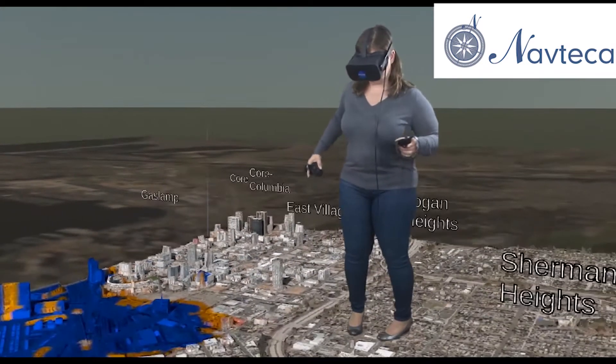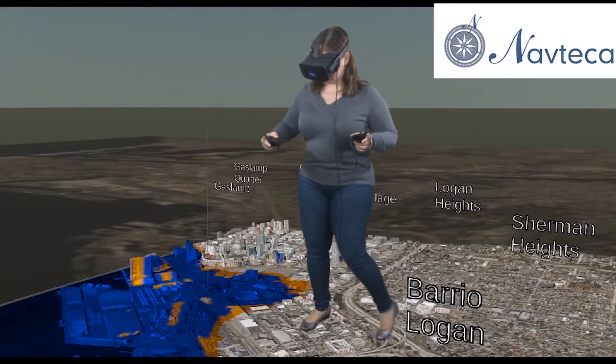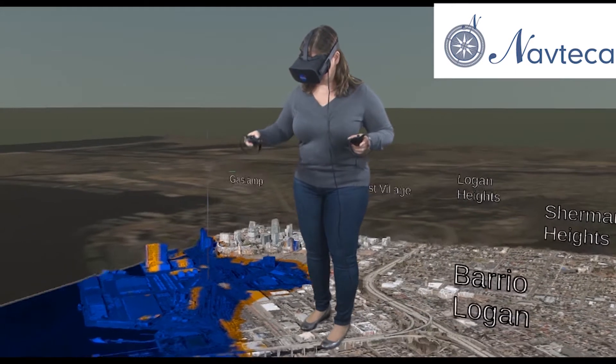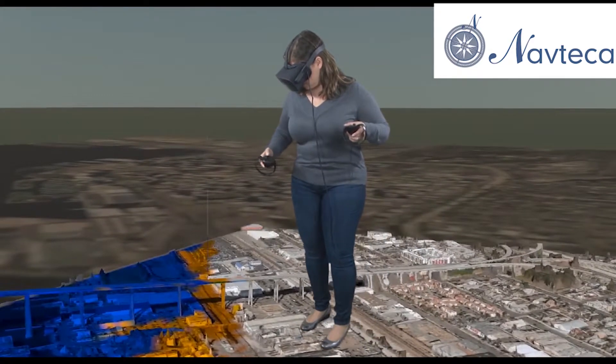For example, the user can quickly understand flooding impacts based on complex numerical output from data like the NOAA Sea, Lake, and Overland Surges from Hurricanes, or SLOSH model. The blue color coding indicates buildings and roads that are flooding, and orange indicates areas that are at risk.